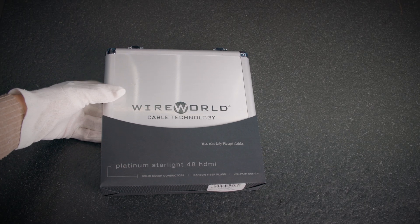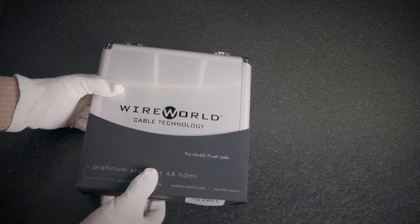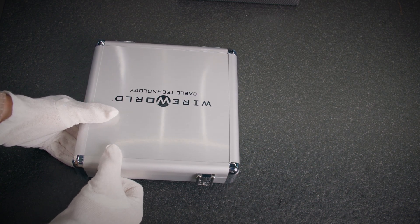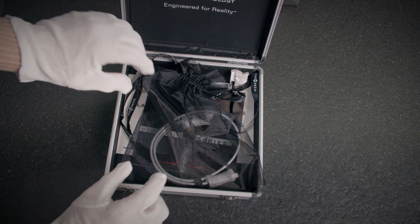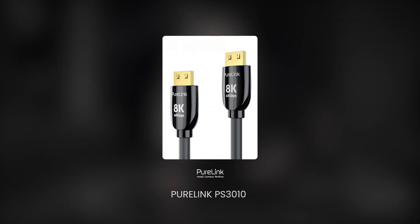The presence of this hologram guarantees that the cable is a good buy, but its absence absolutely does not mean that the cable is bad or will not work. Many excellent cables do not participate in this official certification program. Suffice it to say that the absurdly expensive WireWorld Starlight has no HDMI forum hologram anywhere on its box, even though its packaging is probably worth more than some certified cables. Neither does the PureLink PS3010 recommended by us, but we have tested it many times. Now let's move on to the empirical experiment.